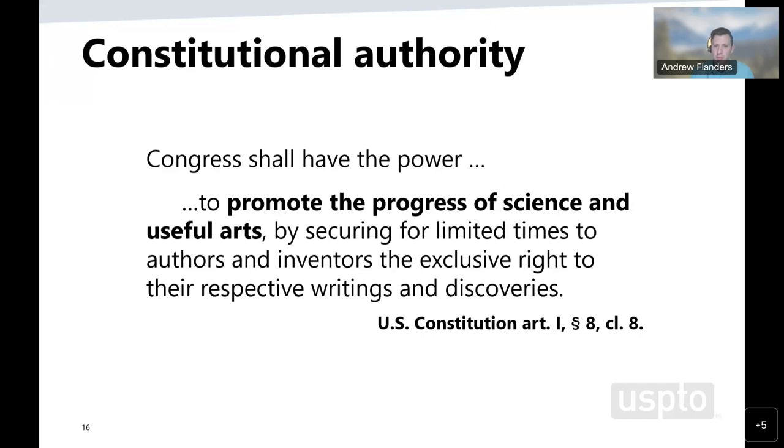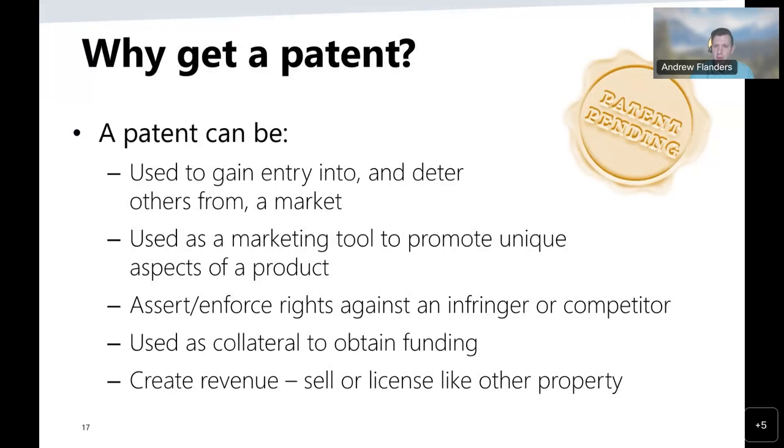To promote the progress of science and useful arts, the Founding Fathers provided a clause in the Constitution giving inventors and authors for a limited time exclusive rights to their respective discoveries and writings. The authority that gives the USPTO the right to grant patents is set forth in Article I of the US Constitution, which states: 'Congress shall have the power to promote the progress of science and useful arts by securing for limited times to authors and inventors the exclusive rights to their respective writings and discoveries.' Inventors may seek patent protection to gain entry into markets, deter competitors, use them as a marketing tool, assert rights against infringers, obtain funding, or create revenue by selling or licensing that patent.